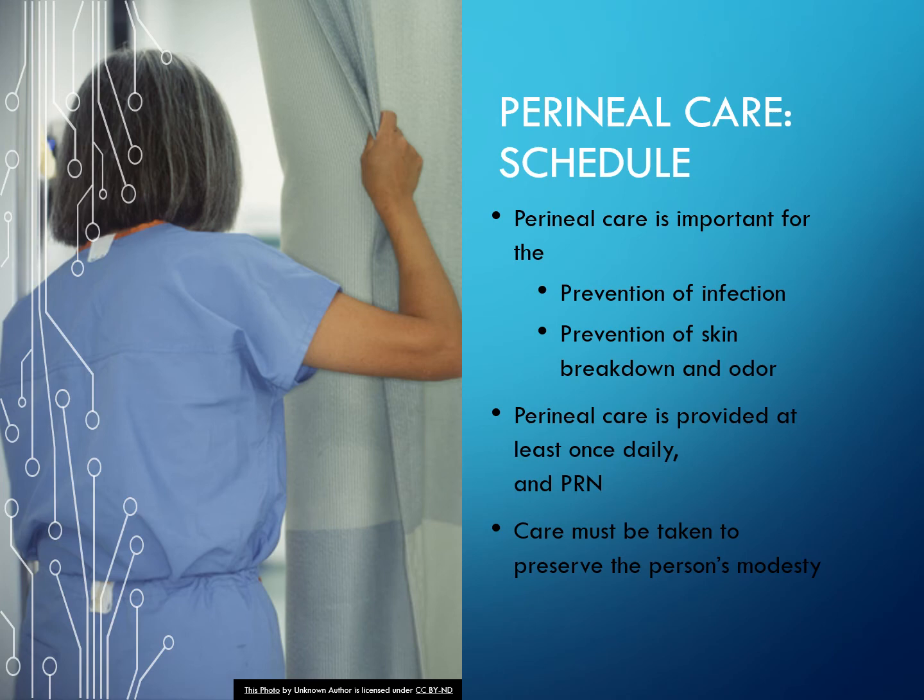Perineal care schedule: perineal care is important for the prevention of infection, prevention of skin breakdown, and odor control. Perineal care is provided at least once a day and as necessary (PRN). Care must be taken to preserve the person's modesty.